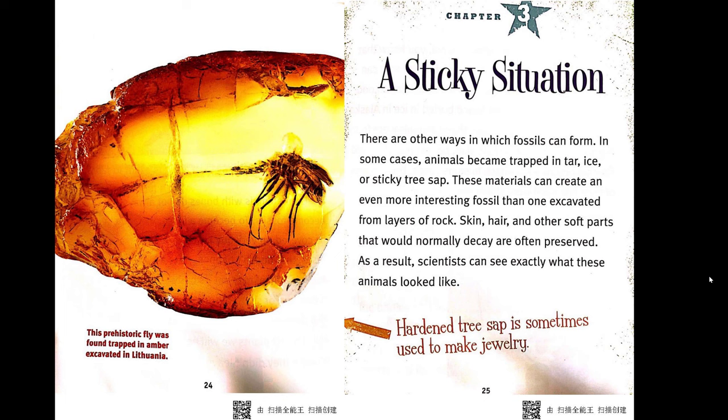Chapter 3: A Sticky Situation. There are other ways in which fossils can form. In some cases, animals became trapped in tar, ice, or sticky tree sap. These materials can create an even more interesting fossil than one excavated from layers of rock. Skin, hair, and other soft parts that would normally have decayed are often preserved. As a result, scientists can see exactly what these animals looked like.